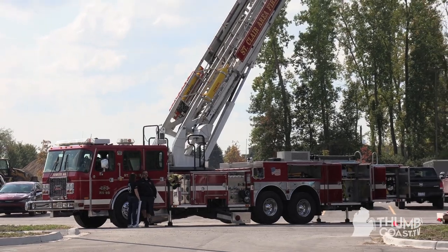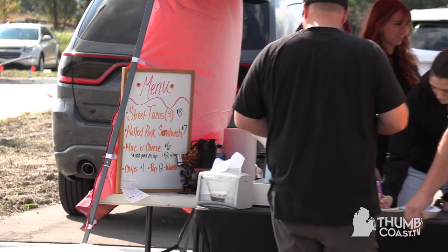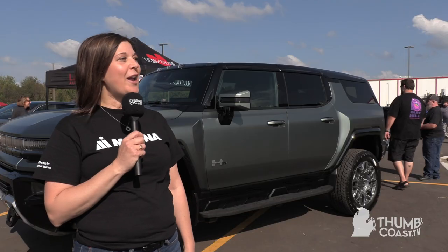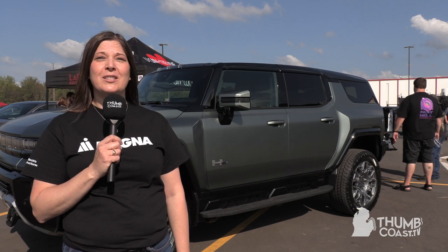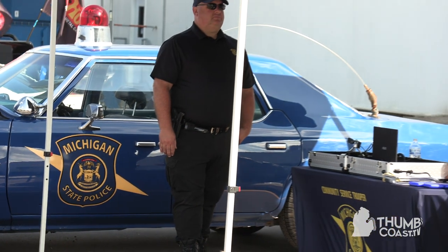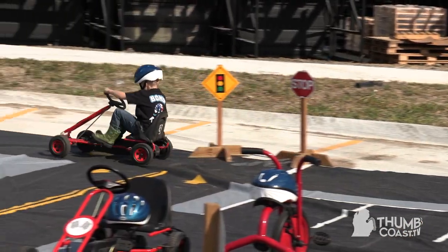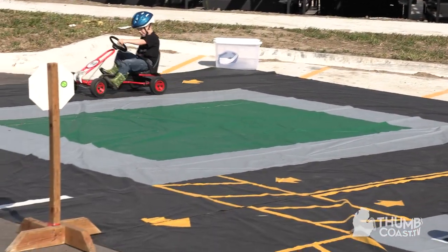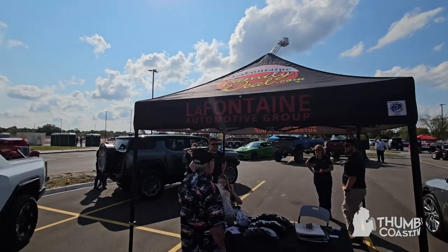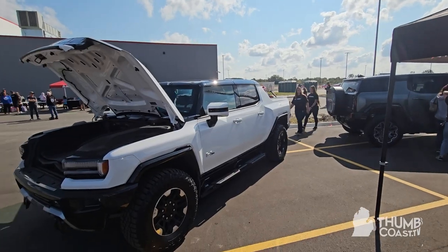Today we have the St. Clair Fire Department behind us. We have some food vendors. We also have the Shredder monster truck that's here today. We also have the St. Clair County Sheriff here talking about safety, and Michigan State Police here talking about car safety and other child safety. The city of St. Clair allowed us to borrow their cars today, so kids are riding little tricycles that look like cars. Also, we have LaFontaine, of course, with these beautiful EV vehicles here today.